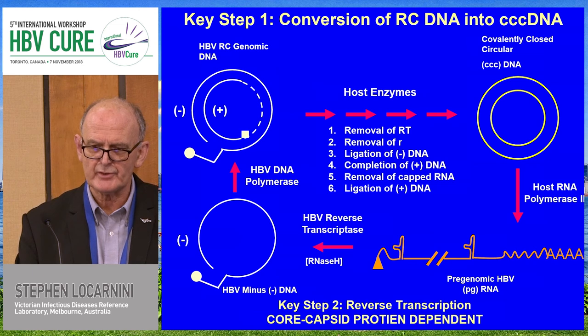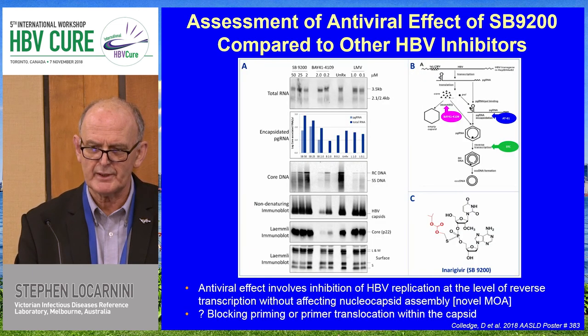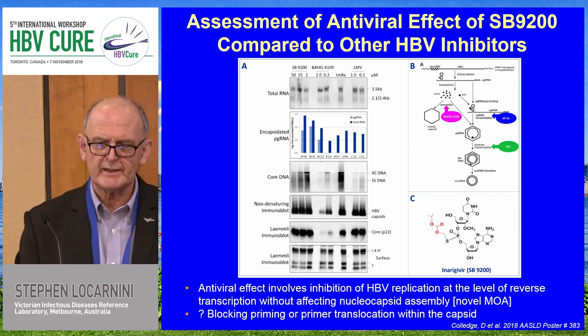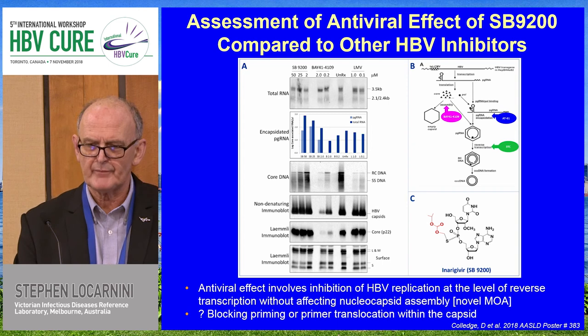This is the reverse transcription pathway, showing again that it is core and capsid dependent, and it leads us into a bridge between the direct-acting antiviral agents and the innate activators that we discussed before our break.